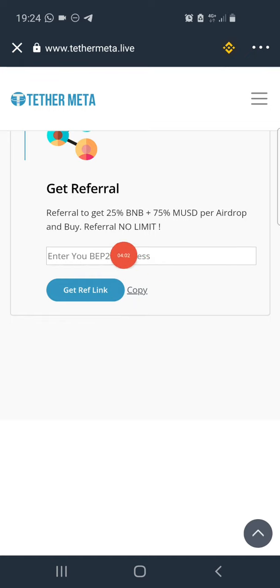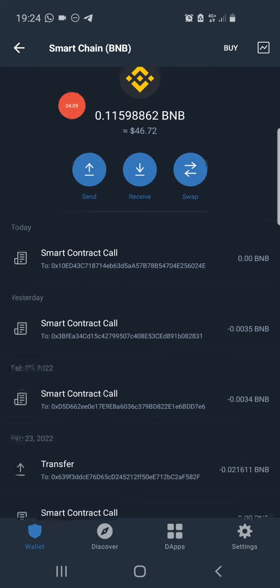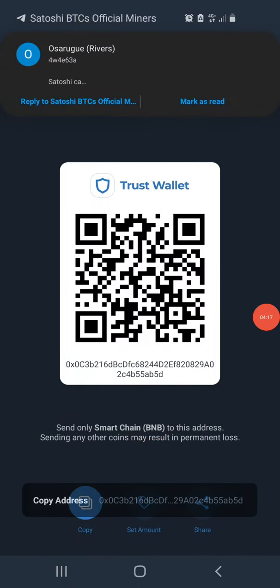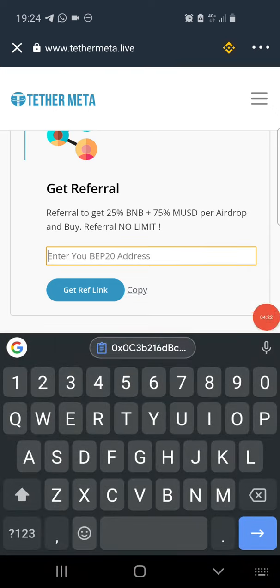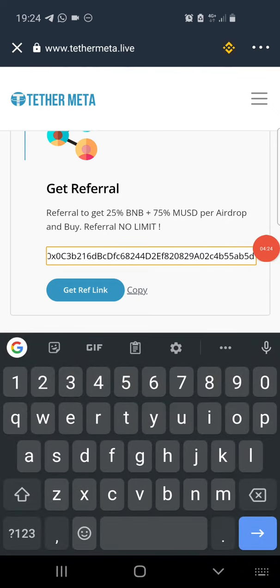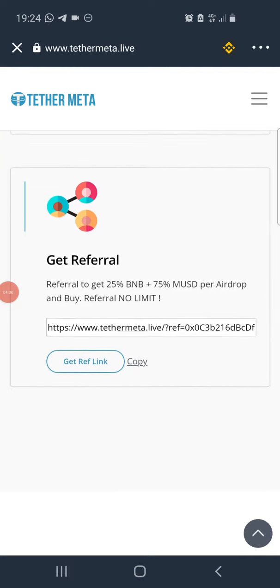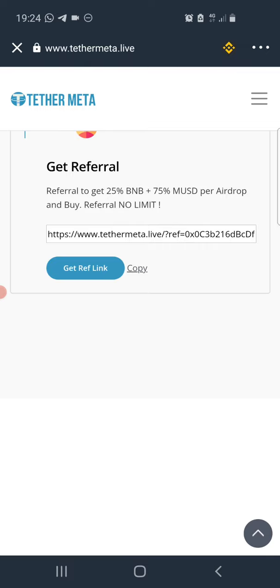To get your referral link, copy your Smart Chain wallet address. Go back to your wallet, search for Smart Chain, click on 'Receive,' then click 'Copy.' Head back to the page, click on where it says 'Enter your BEP20 address,' paste the address you copied, and click 'Get Referral Link.' A referral link will be generated automatically. Click 'Copy' and start sharing with friends and family to earn BNB on every claim.